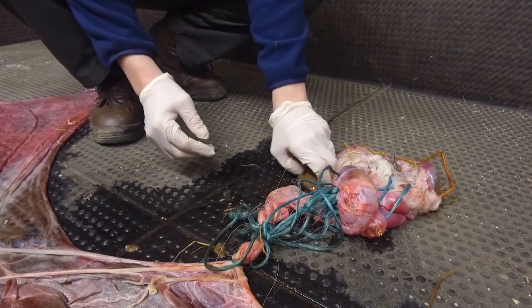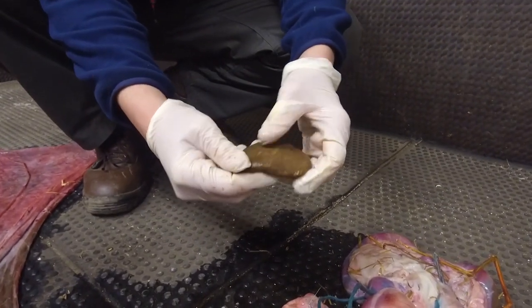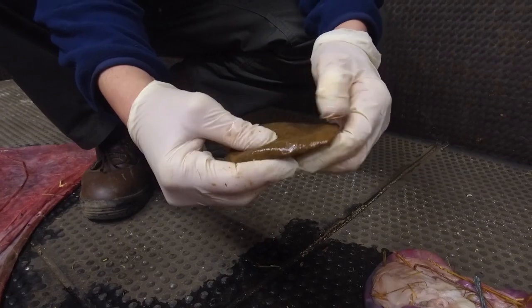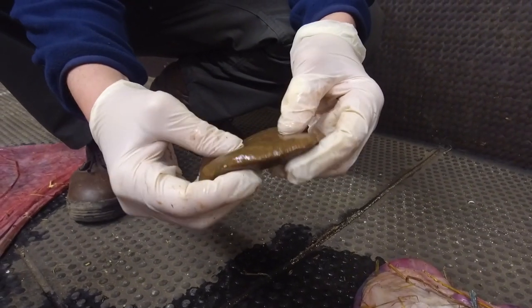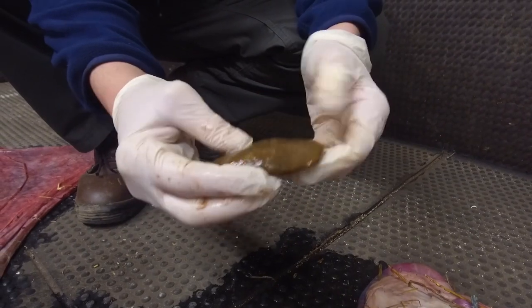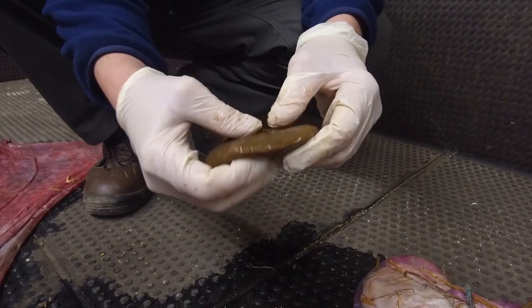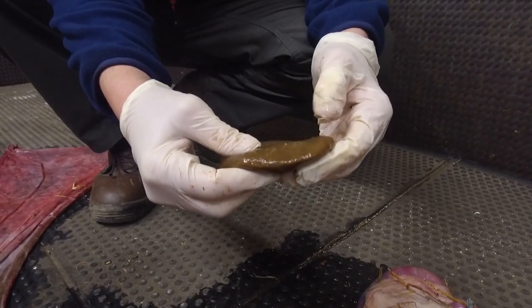When examining the afterbirth you may see odd things called hippomanes — these are just an accumulation of tissue from the amniotic fluid and are often found with the foal. They're regarded as a fertility-related thing but are certainly nothing unusual to worry about. It's not the foal's liver or anything like that, despite what's been mentioned in the past.